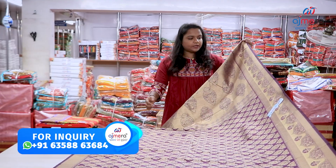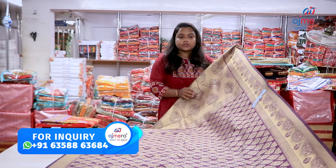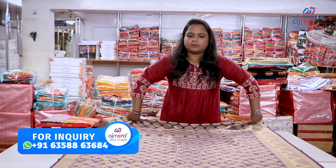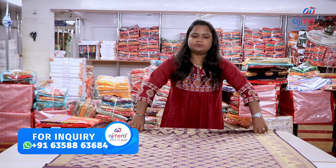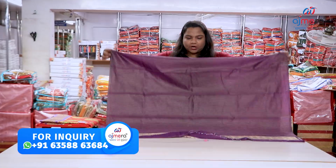This is the design of the new pattern. There is a 4 border threading, golden color combination, light golden color, bygani color. Look at the 12 inches. Look at the blouse piece.